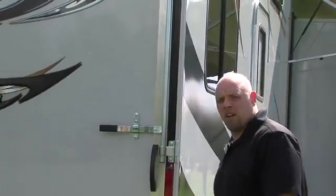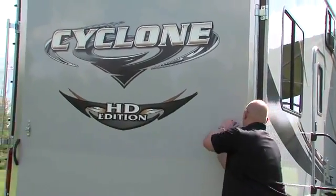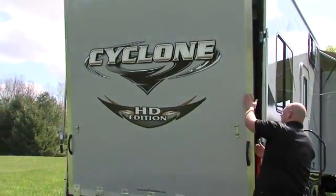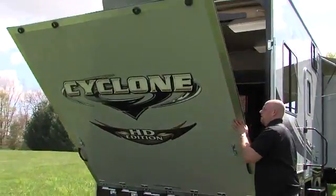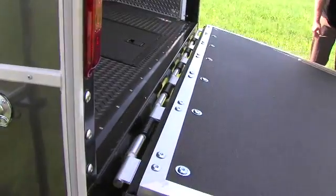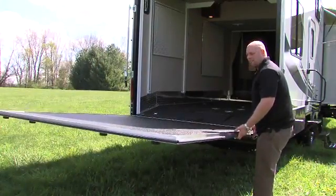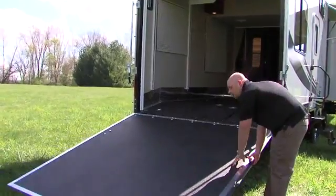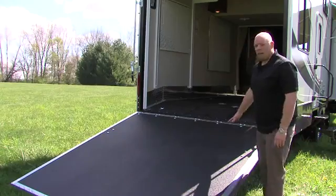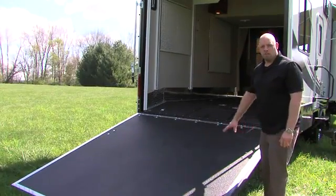Another thing you're going to notice is our rear ramp door assembly. This comes included with a bar lock setup that prevents your toys from being stolen out of the back. It's an eight foot long ramp door that's very easily controlled because we put pinch-free springs that pick up all the way to the ramp door. It's very lightweight and easy to handle, and its eight foot length cuts down your approach angle significantly. It also has a 3,000 pound capacity — more than enough to bring any kind of toys you're looking to haul.